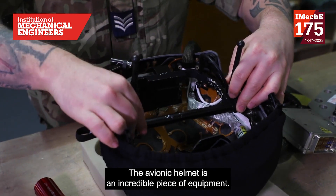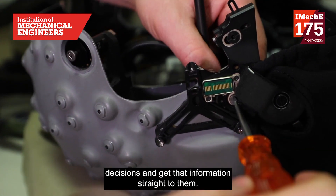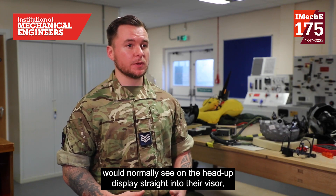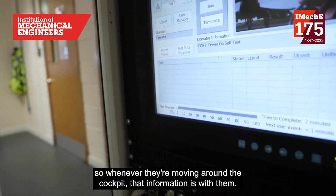The avionic helmet is an incredible piece of equipment — it allows the pilots to make faster decisions and get information straight to them. What it does is project what they would normally see on the head-up display straight into their visor, so whenever they're moving around the cockpit, that information is with them.